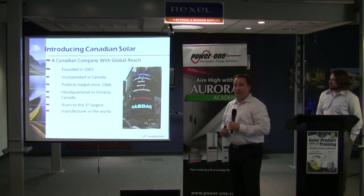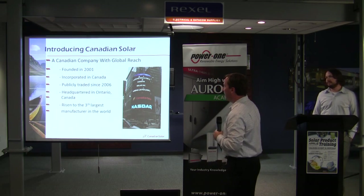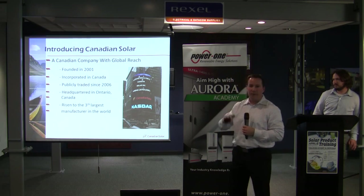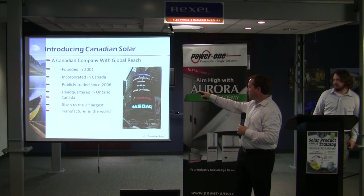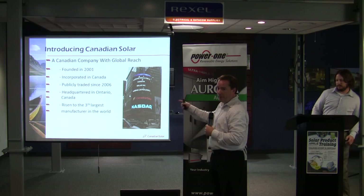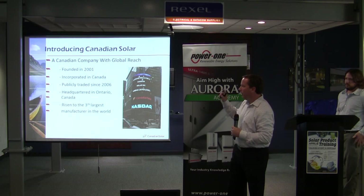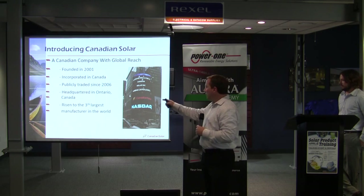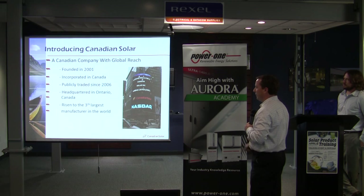Believe it or not, we actually are a Canadian company. Everybody asks if we've got ties to Canada — we do. We were founded in Canada in 2001 and incorporated there. We do have a manufacturing facility there, one in China and also in Canada. We're publicly traded since 2006, and the headquarters is in Ontario. Predominantly the panels produced there are the ones for the Ontario FIT content. We rose to the third largest module manufacturer, and that was in 2012.